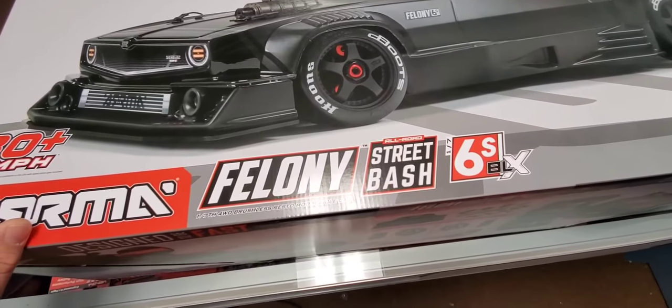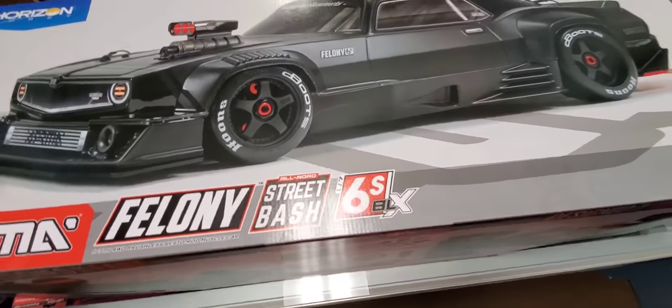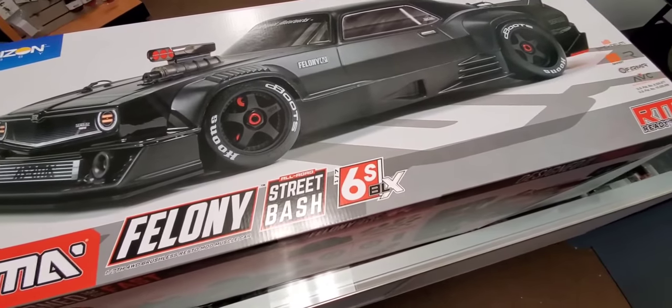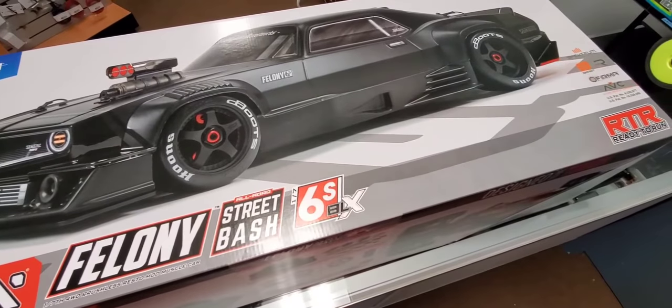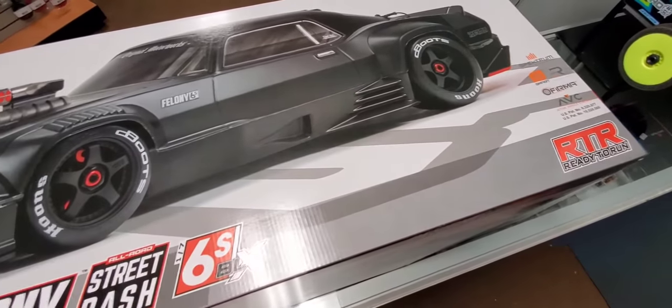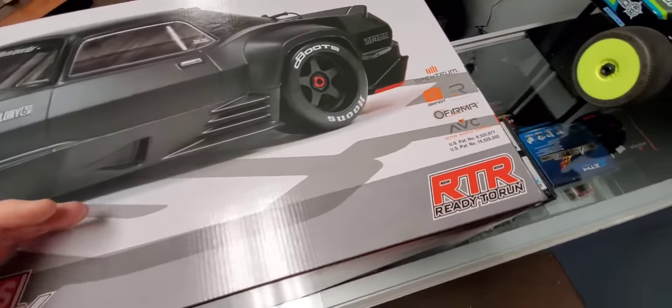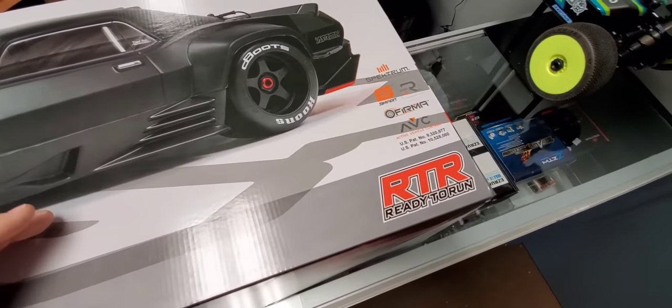Everybody is just raving about the performance and speed of these cars. No doubt these are going to be seen on the drag racing strips. These are actually equipped with a wider rear tire, which is cool. Battery setup runs two 3S cells, or you can run one big 6S if you're not concerned about weight balance.